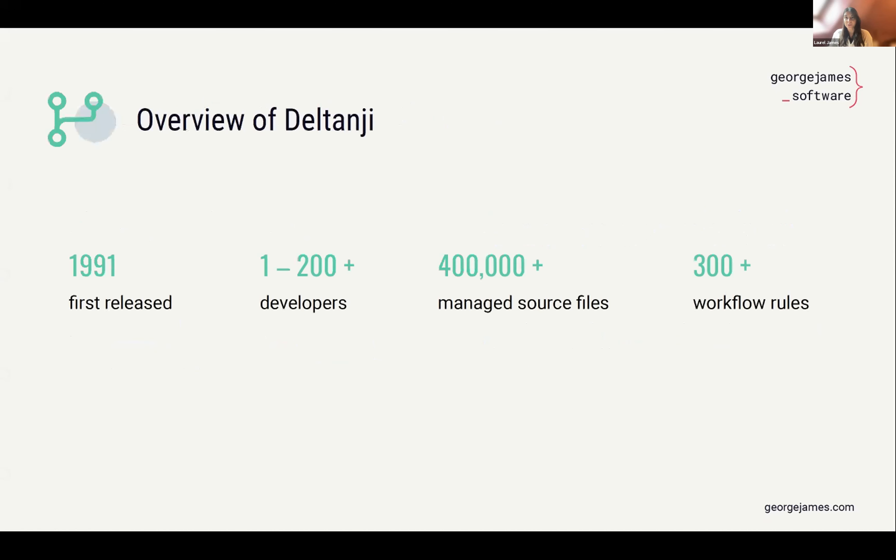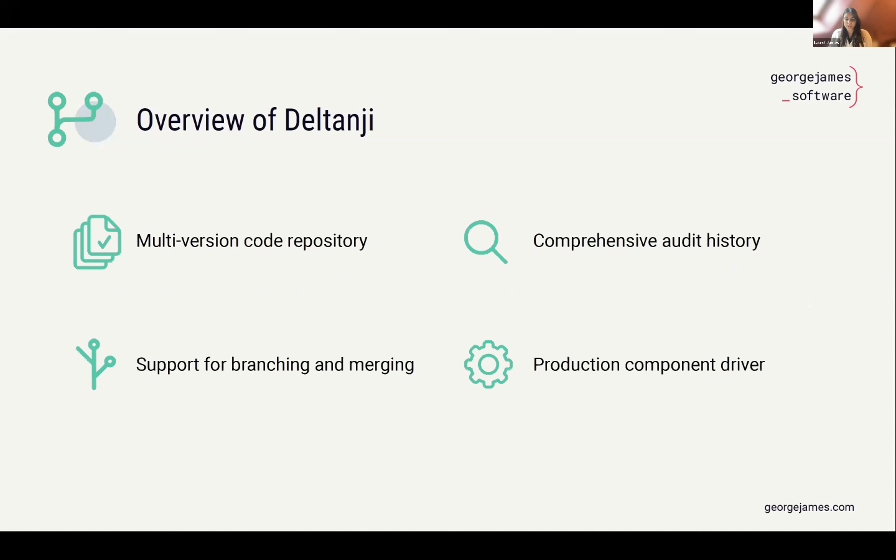One of these tools is Deltanji, which we're here to talk about today. It was first released in 1991, and since then has been widely adopted by consultants, large organizations, and basically everyone in between who works with InterSystems environments. The great and unique thing about Deltanji is that it's highly configurable, so it can work to fit your organization rather than you changing the way you work to fit Deltanji. It features a multi-version code repository, support for branching and merging, and a comprehensive audit history. We have recently released a production component driver, which enables highly granular management of interoperability productions with tight integration into the management portal.